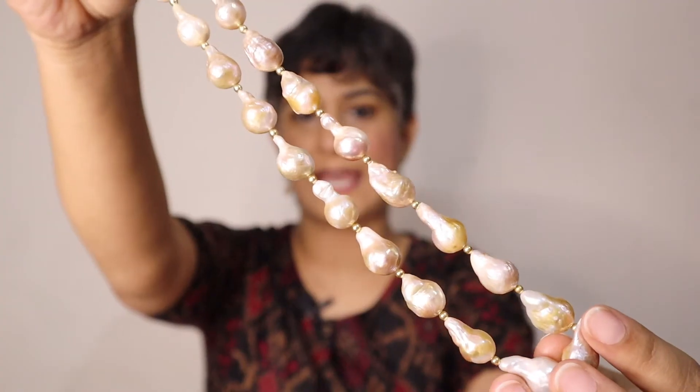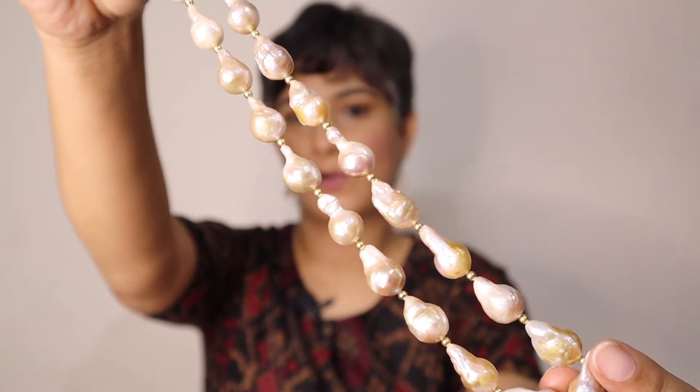This pair actually came with a necklace as a set, which my mom had bought. But she doesn't wear danglers, so she asked me if I want to keep the earrings and I was like, yes of course! Next, I got these very traditional looking stud earrings from Zavedie Pearls.